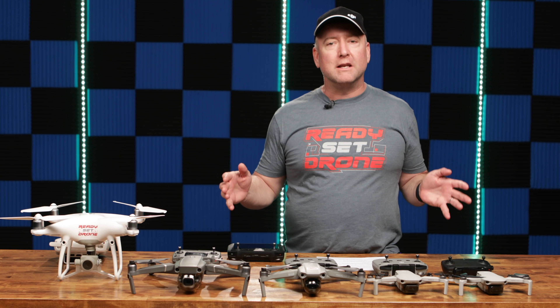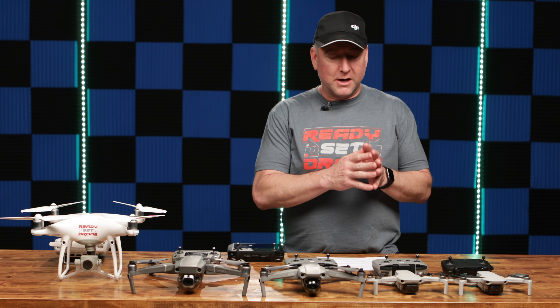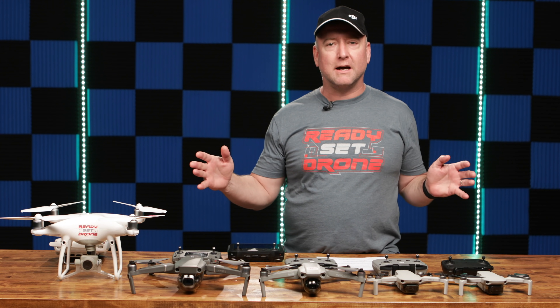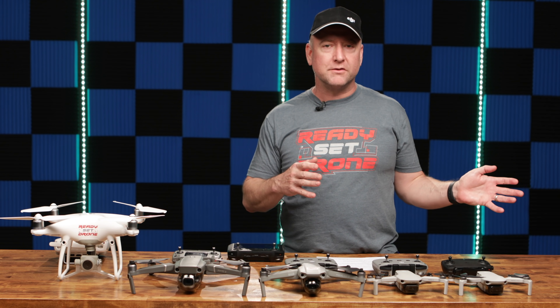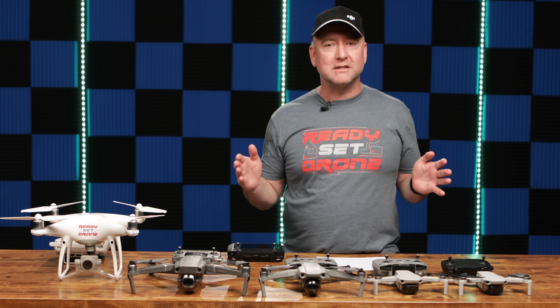Hey, what's up YouTube? You're watching Ready, Set, Drone. And if you're thinking about getting a brand new DJI drone anytime this year, I want to take you through their current lineup and tell you the pros and cons of each one at a very high level and help you make a good decision. So stay tuned.